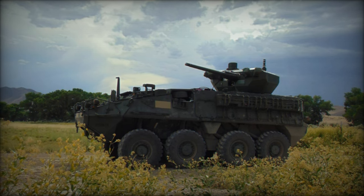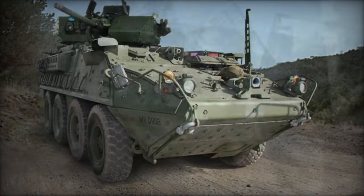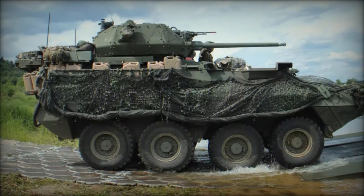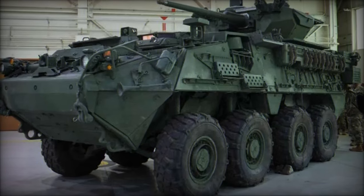The introduction of the Stryker DVH heralds a new era in the design and functionality of the Stryker family of armored vehicles utilized by the U.S. Army. This evolution responds directly to operational challenges faced by Stryker units, particularly the persistent threat of improvised explosive devices (IEDs) and roadside bombs encountered in conflict zones like Iraq and Afghanistan.